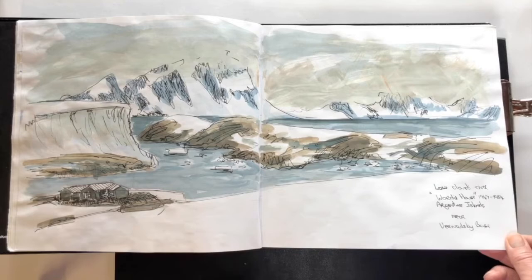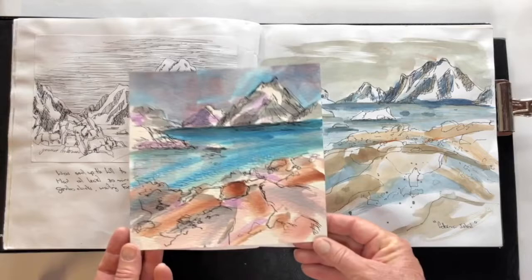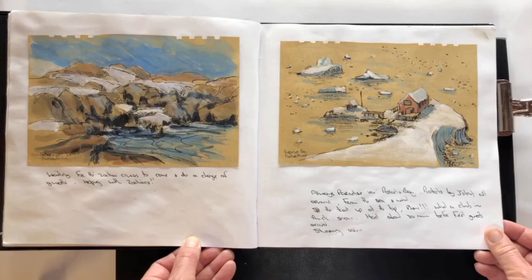Petermann Island — a firm favorite, as you can see I've sketched that on both sides here. This very first watercolor was the same place; I just love the big rocks in the foreground, and it remains a favorite when I go and visit.